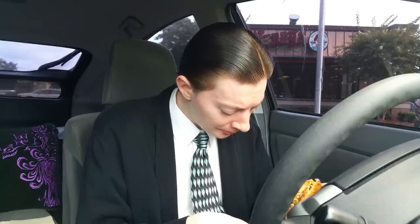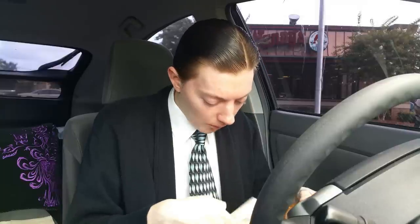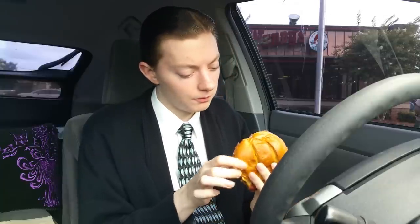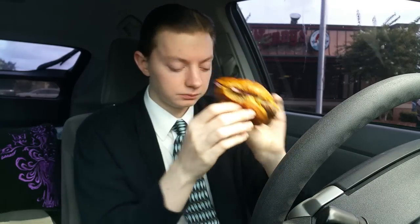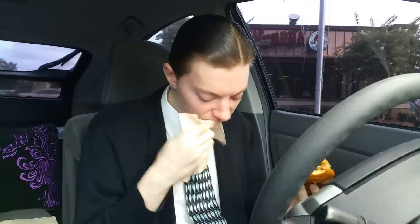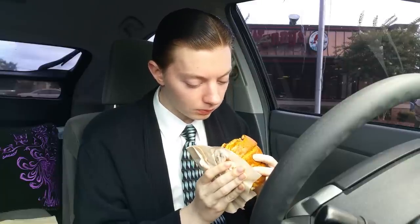All right, that was an odd first bite. Here's the real first bite. All right — what happened to the burger? I took a bite. Let's move to where the burger is. There we go. Things are more messy than I would have anticipated.